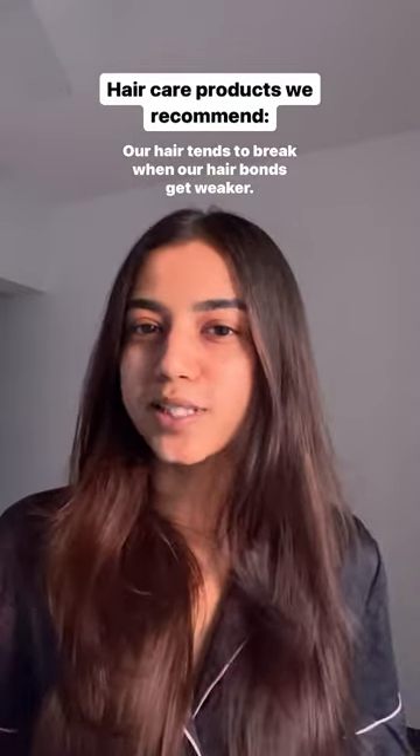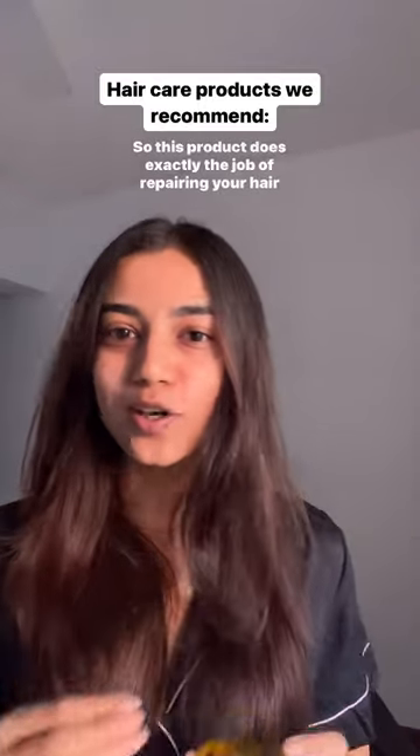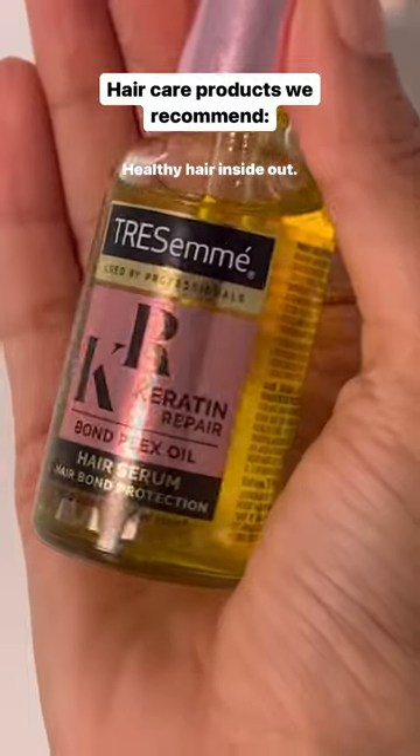Our hair tends to break when our hair bonds get weaker, so this product does exactly the job of repairing your hair bonds and strengthening them with keratin actives. That's my new year resolution for this season — healthy hair, inside out.